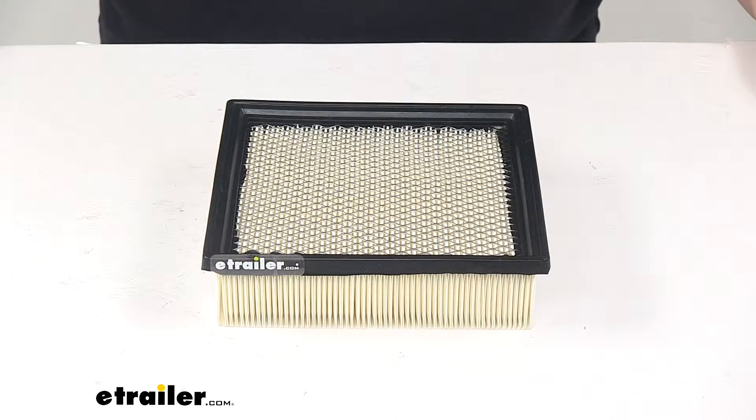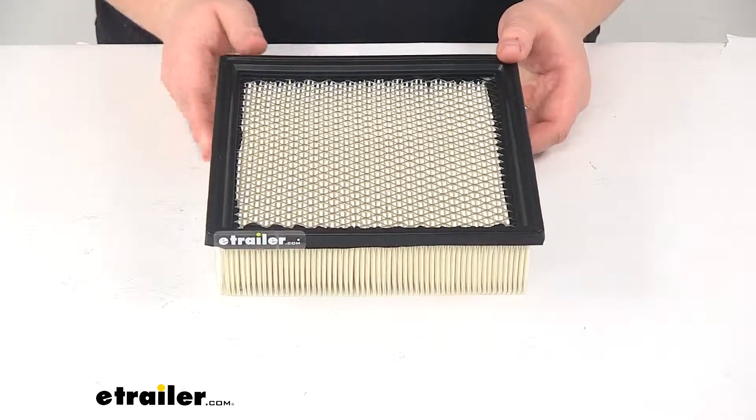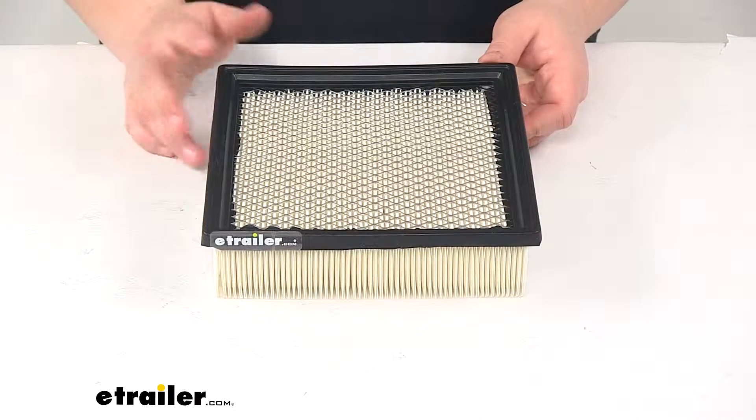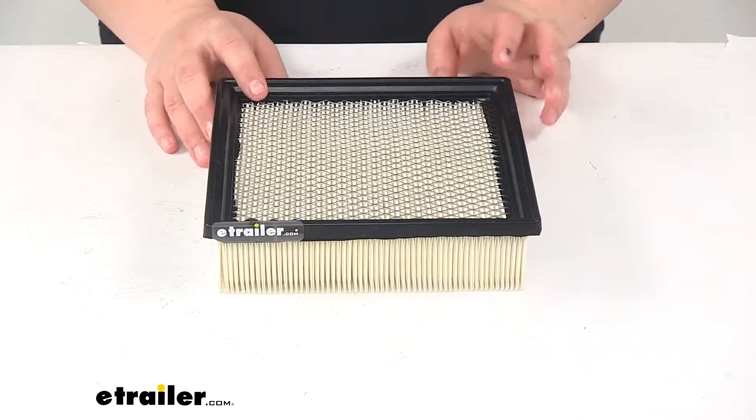Today we're going to take a quick look at the PTC Custom Fit Engine Air Filter. This is going to improve the overall performance from your engine. It's going to help to increase the airflow getting into your engine and also keep any contaminants from getting in there and causing any damage.